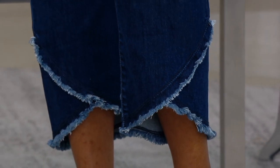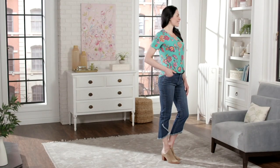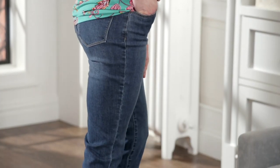It hasn't been forever, Susie, that you've been doing denim — maybe like five years? Yeah, you probably didn't realize. We've been doing denim for a while. And again, it's huge — it's getting bigger and bigger every season.